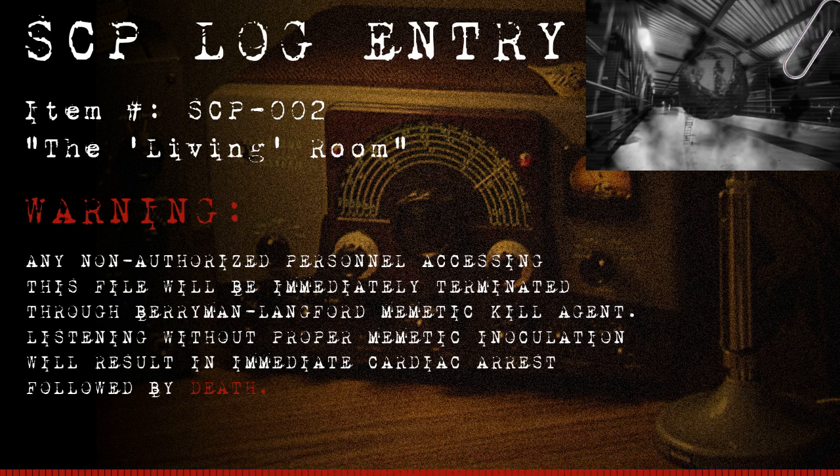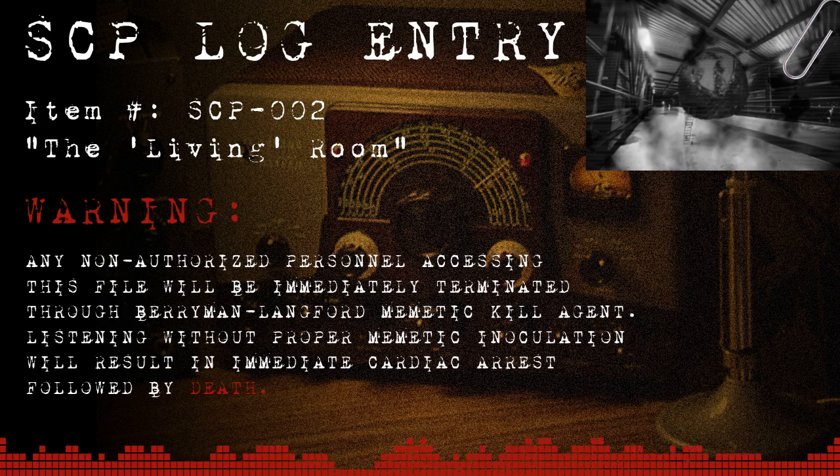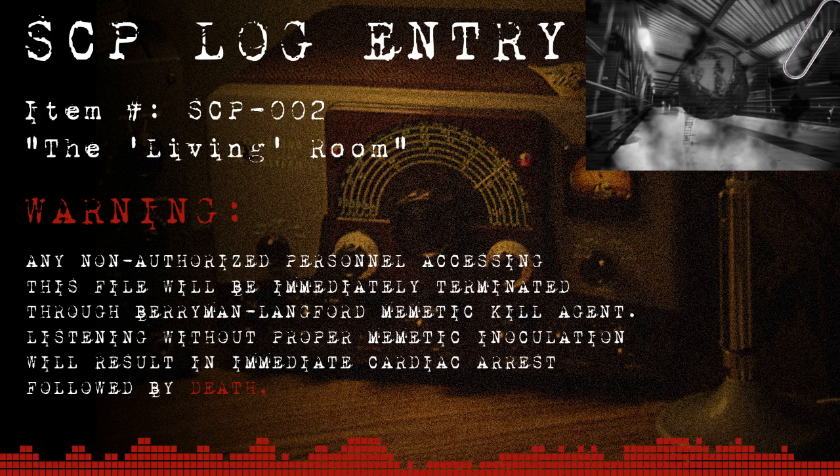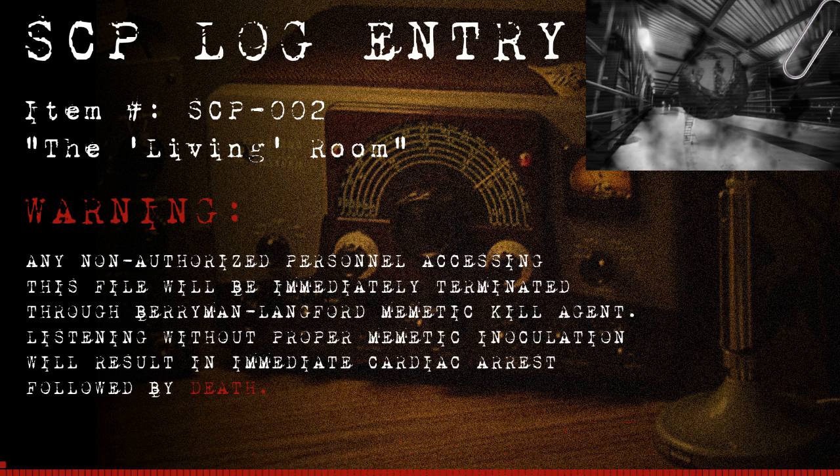Command staff issued such a waiver must be escorted by at least five Level 3 security personnel for the duration of their contact and must temporarily surrender their rank and security clearance. Following contact, command staff will be escorted at least five kilometers from SCP-002 to undergo a 72-hour quarantine and psychological evaluation. If deemed fit for return to duty by psych staff, rank and security clearance may be restored when quarantine expires.